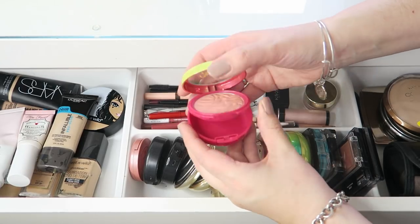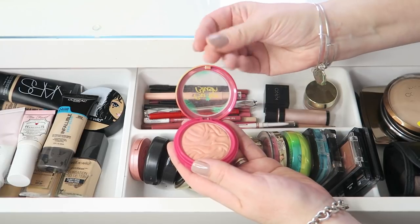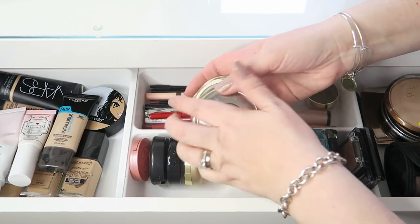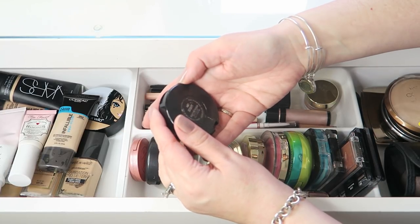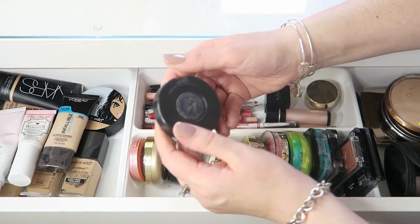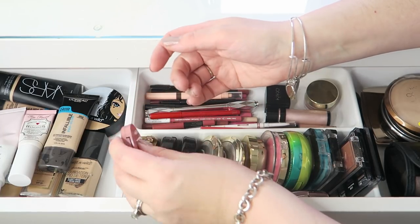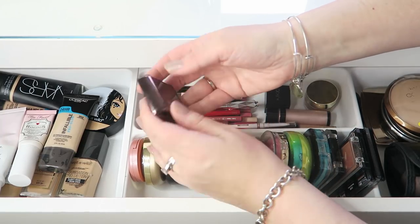I've got a few Milani items — the Rose Blush and blushes in Luminoso and Dolce Pink, one peachy and one pinky, both staying. The Physicians Formula Butter Blush — not that fussed on it so I'll pass it on. Two Becca Split Pan Blush and Highlighter palettes — keeping those, they cost an arm and a leg. A MAC bronzer in Sculpt from the Maleficent collection. A MAC blush in Dainty — really good blush. A mini Tarte in Party from one of their birthday gifts and a mini Hourglass Ambient Light powder in Dim Light.